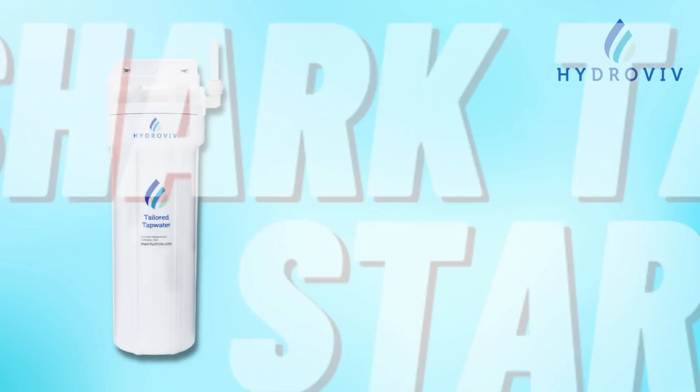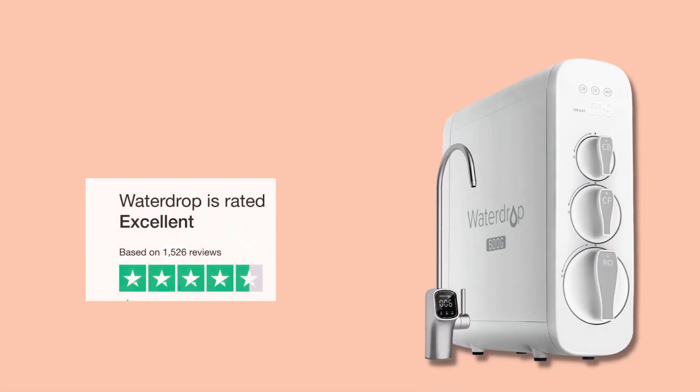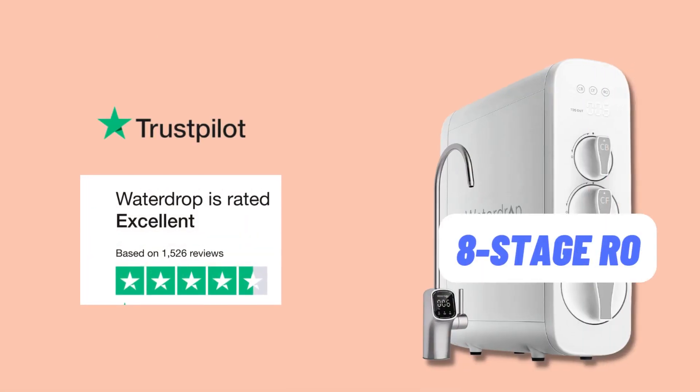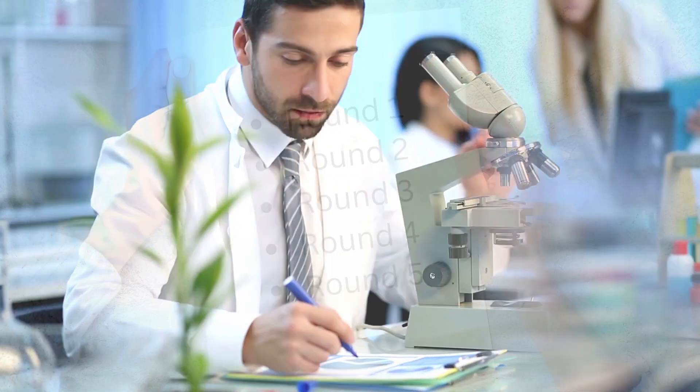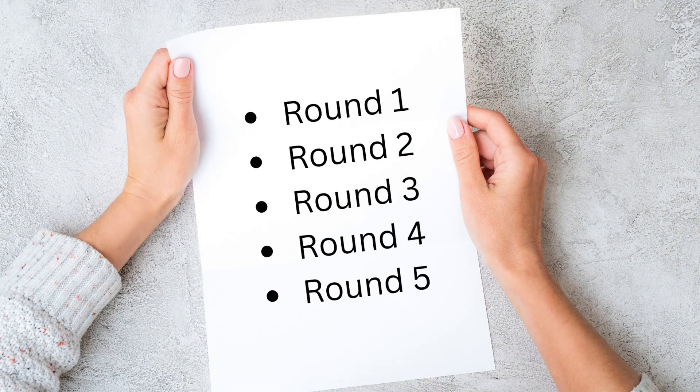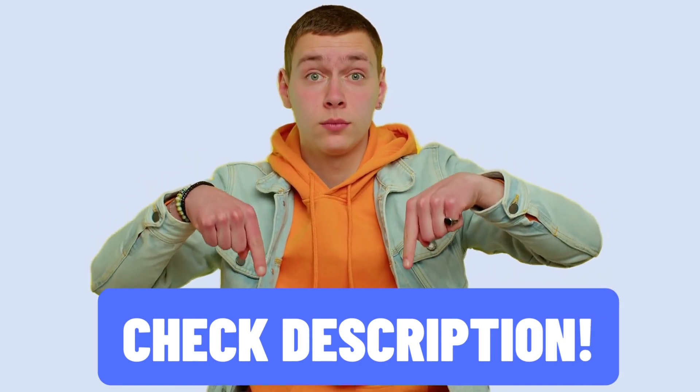In the blue corner, we have our Shark Tank star, Hydrovive, with customized filters based on your pin code. On the red corner, we have the proven brand Waterdrop with its powerful 8-stage RO. In this video, we will analyze them on 6 important factors to see who wins your clean water fight. You'll find links to exclusive discounts in the description below. Without any further delay, let's get into the video.